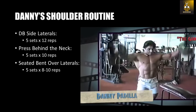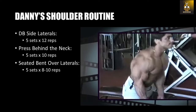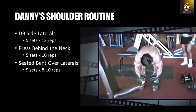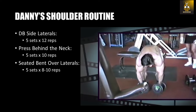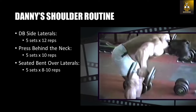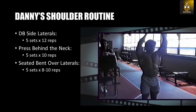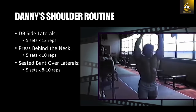Here listed is Danny Padilla's shoulder routine. Very similar to the Golden Era, we see dumbbell side laterals being performed for five sets of 12 repetitions, press behind the neck — another staple from the Golden Era — five sets of 10 repetitions, and finally seated bent over laterals for five sets of eight to ten repetitions. Occasionally Danny would add other exercises such as upright rows. I have to admit that Danny's shoulder routine, although it appears rather basic, does cover all grounds because you are hitting the side delts, the rear delts, and of course the front deltoids as well.